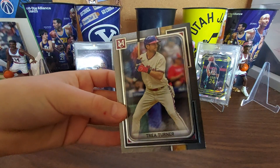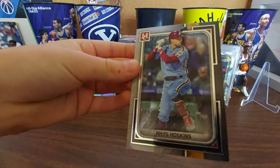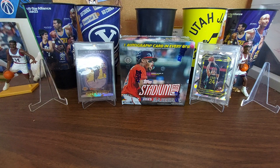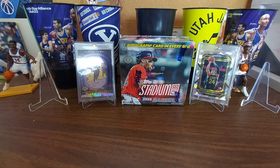Trea Turner — love that one. That's a thickie card; this card's thick. Rhys Hoskins — he's on the Brewers now. I like the Stars of MLB cards. So I got Ozzie Albies, and Shohei Ohtani. These are fun to collect, good looking cards.